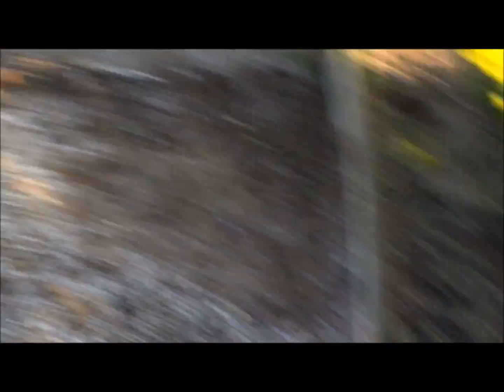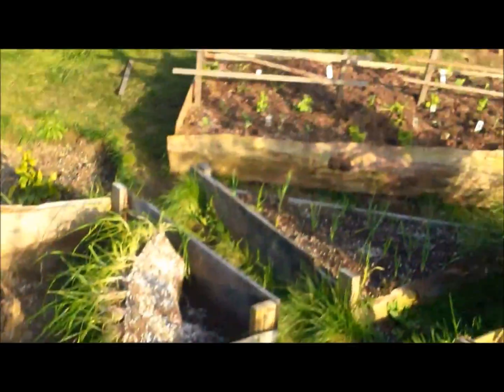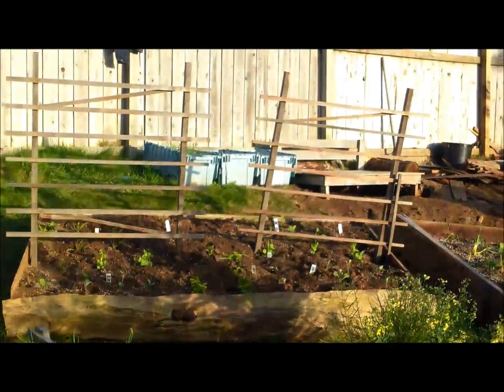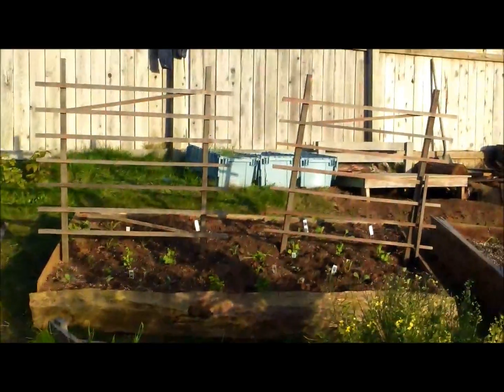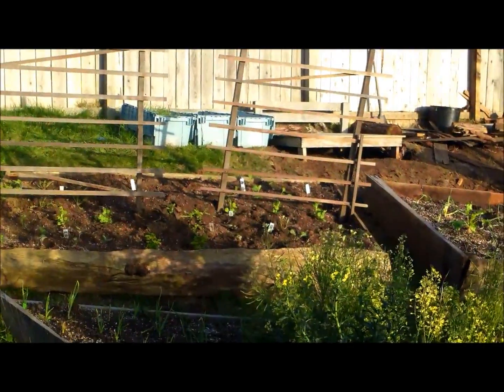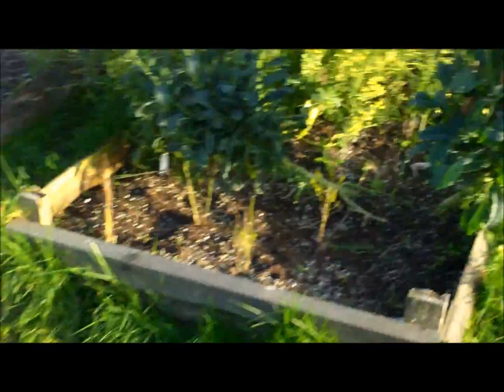And up there, see those blue boxes? That's where they moved the blue boxes that were there. That's got some potatoes, carrots, and if I remember correctly... I can't remember what's in the third one. I'll have to go check it out in a second.